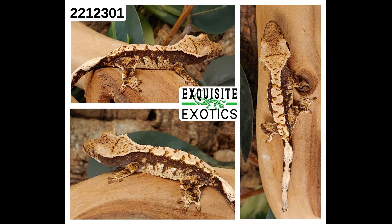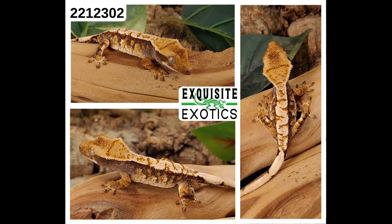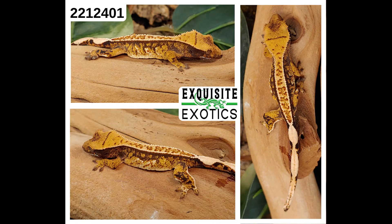Next, we have number 221-2301. It is a tricolor harlequin. As of this listing it is 5 grams. Price is $200. Number: 221-2301. Next, we have number 221-2302. It is a tricolor harlequin. As of this listing it is 5 grams. Price is $250. Number: 221-2302. Next, we have number 221-2401. It is a tricolor extreme harlequin pinstripe. As of this listing it is 4 grams. Price is $400. Number: 221-2401.